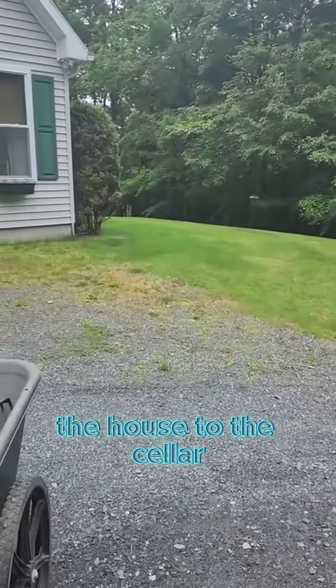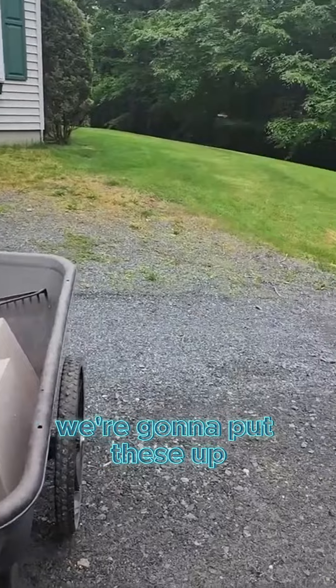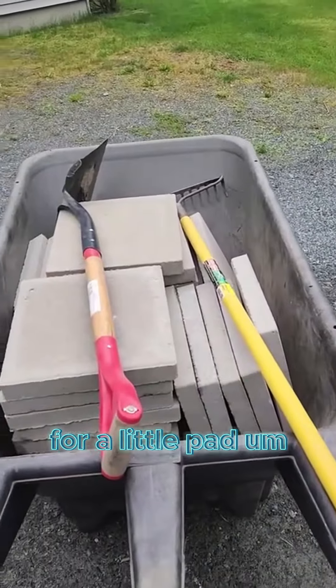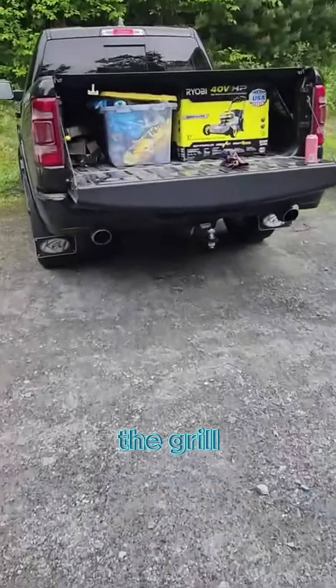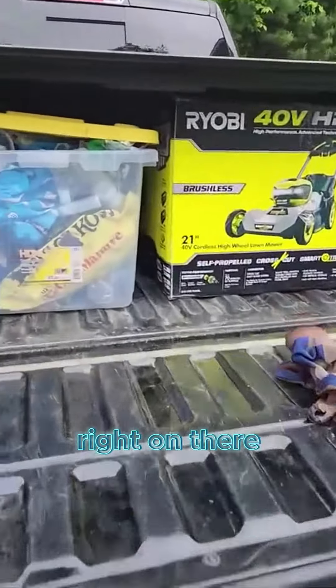We gotta go from here all the way around the house to the cellar. We're gonna put these up for a little pad, so in the wintertime you can just take out the grill and grill right on there.